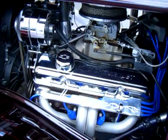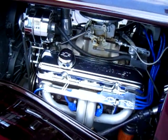Beautifully detailed under the hood. This is a show winning classic.